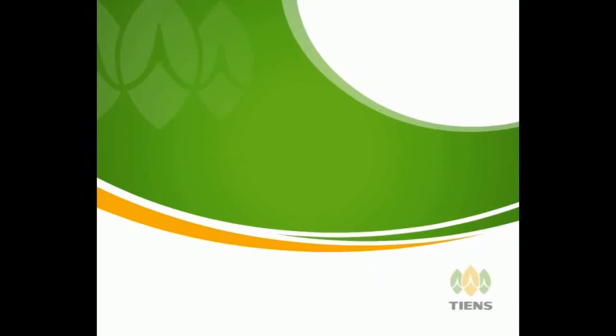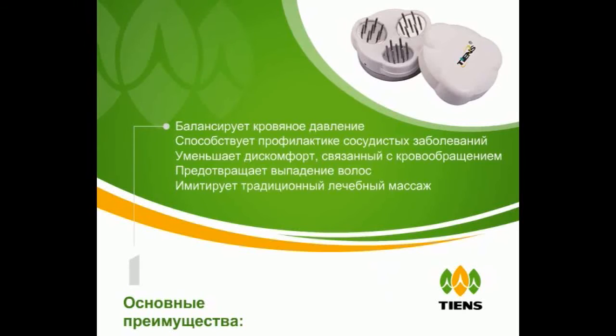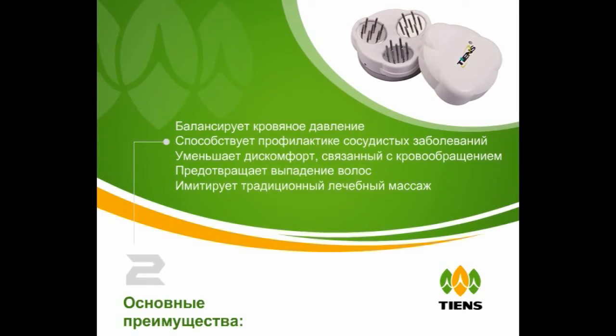Key benefits: Help to balance the blood pressure. Contributes to the prevention of vascular diseases. Relieves the discomfort associated with circulation problems. Contributes to the prevention of hair loss. Simulates traditional therapeutic massages.